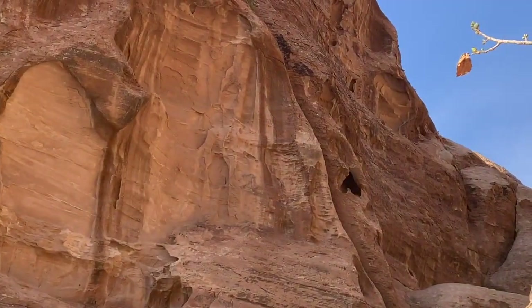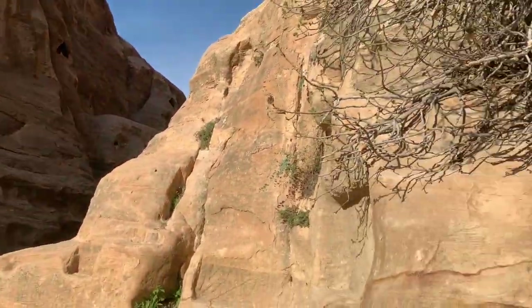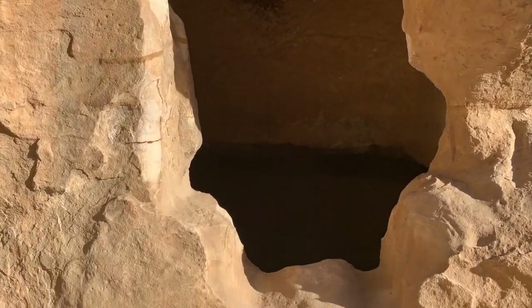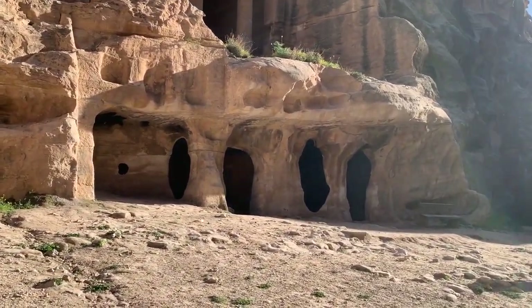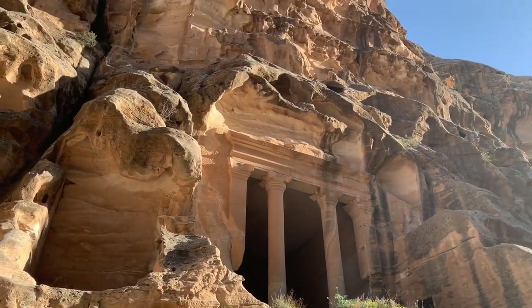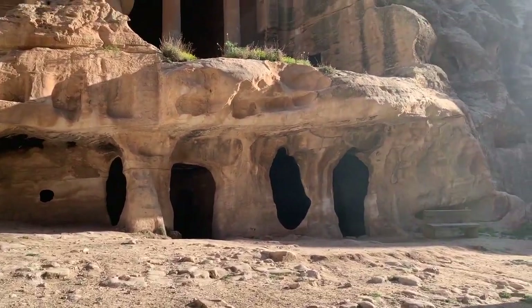So here we have an upside-down heart. And here is another entrance to a lovely cave. We can take a look inside. Not a lot of garbage, which is great. And look at this amazingness — this is just absolutely stunning. This doesn't even look real, it is so spectacular.